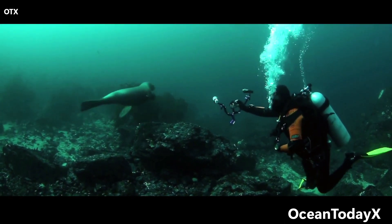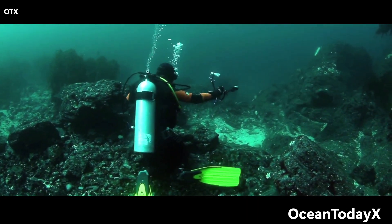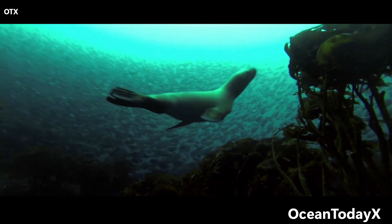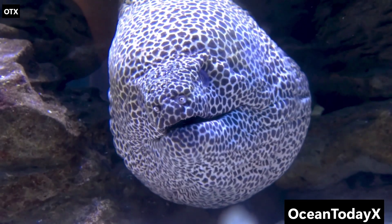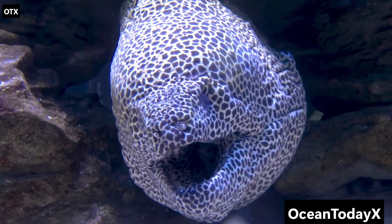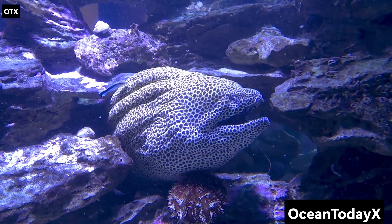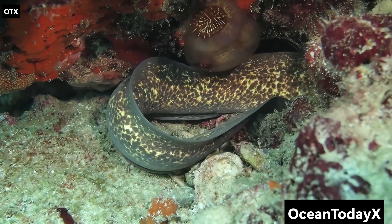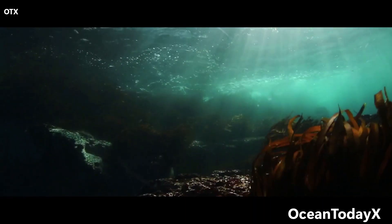4,000 to 6,000 meters down, we reach the abyssal zone — a place so empty and vast, it makes space look crowded. Forget beaches and coral reefs. Down here, it's nothing but endless mud plains, silence, and creatures that look like rejected Pokémon designs. Take the gulper eel — its mouth is so big it can swallow prey almost its own size. It looks less like a fish and more like a balloon with a bad attitude. Then there's the siphonophore, a colonial creature that can grow over 150 feet long, making it longer than a blue whale. And the wild part — it's not one animal, but a colony of thousands of tiny organisms working together, like a living underwater apartment building.